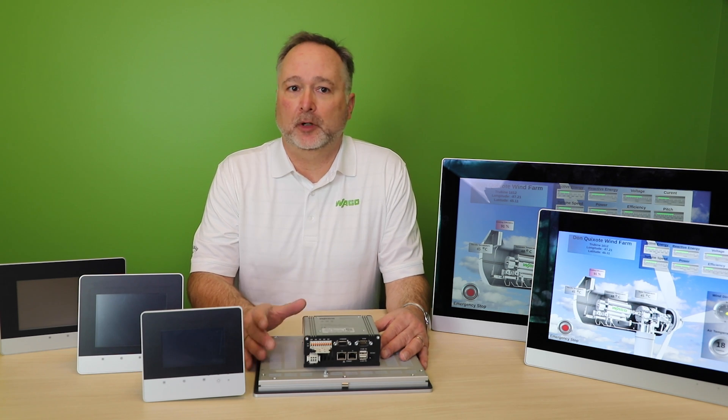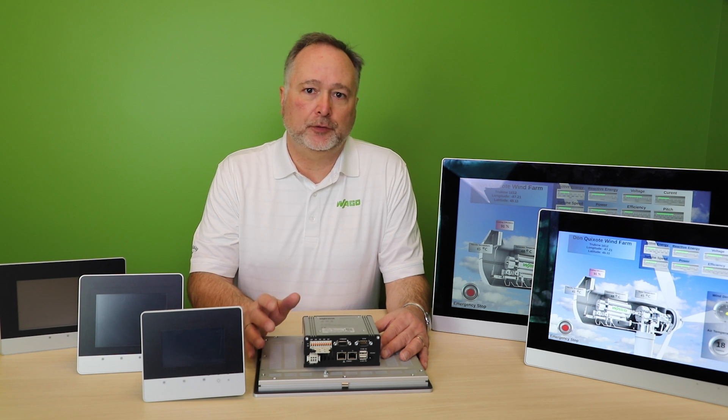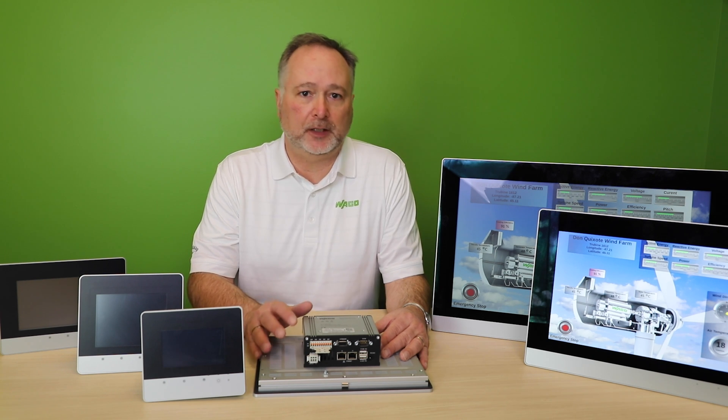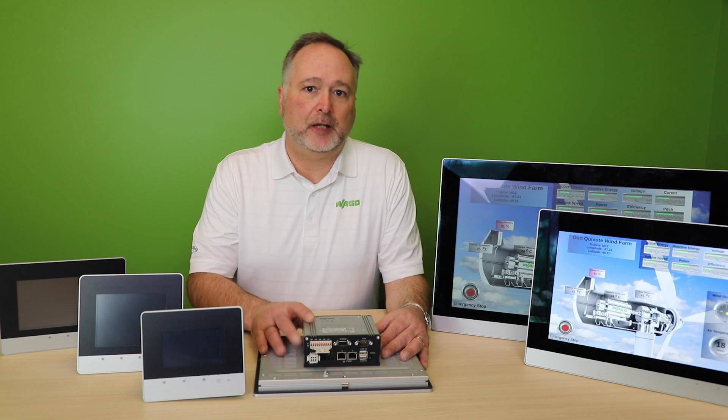They are PLC and HMI all-in-one. Machine manufacturers and plant engineers are always looking for ways to increase production by reducing costs. WAGO's control panel can help by providing advanced features of an HMI integrated with PLC functions.